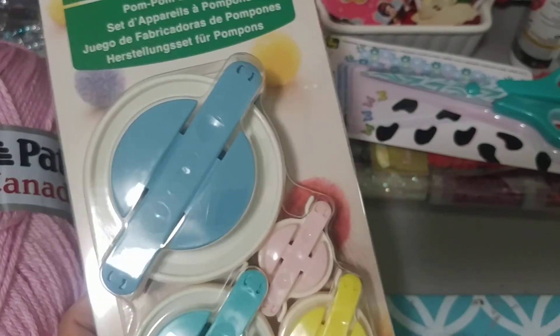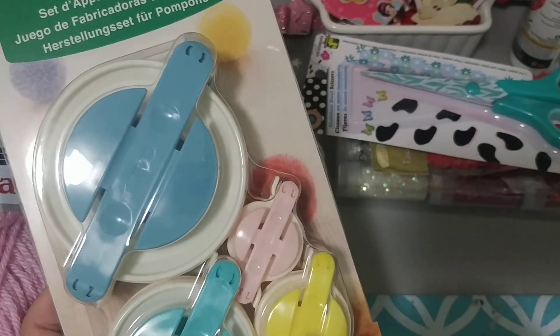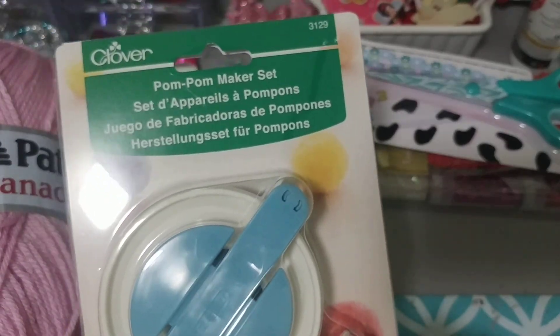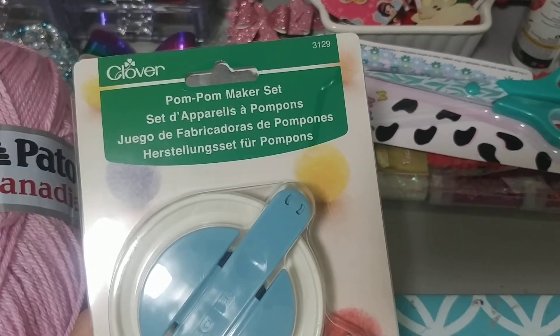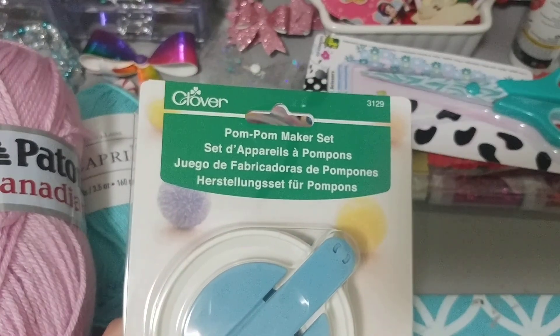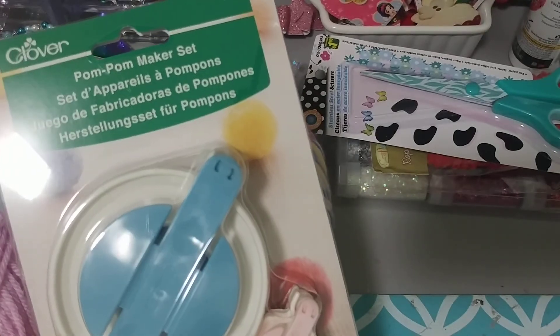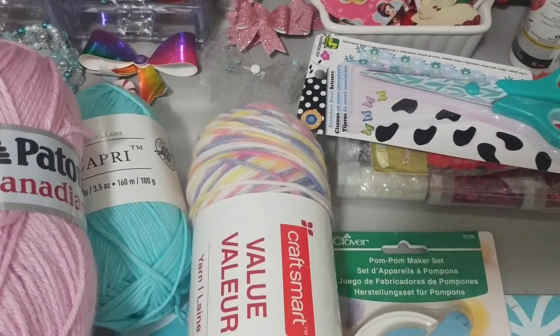Then I finally splurged and picked up a pom pom maker. I've got the large, the medium, the small, and a little bit bigger one. I want to say it was eighteen something, but then I used my 30% coupon and got it for $11.99. I was excited about that.